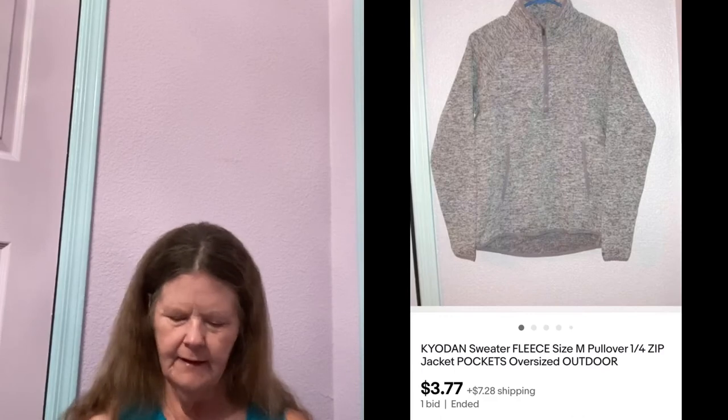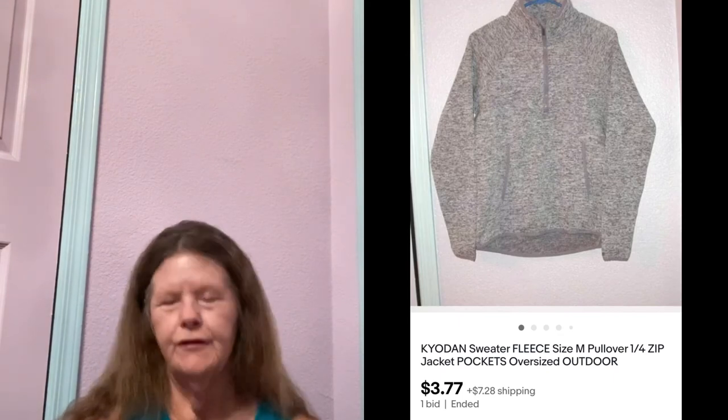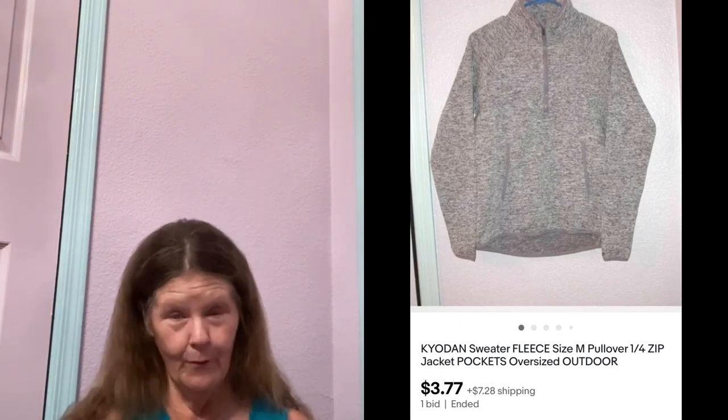The next thing to sell was this Kaidan Quarter Zip Pullover Sweater Fleece in a size medium that I picked up at a small thrift store a long time ago. Paid $4 for it, thought it would have some resale value. I'll never pick up that brand again. I got sick of looking at it, sent it out to auction for $3.77. Hallelujah, somebody finally bought it.